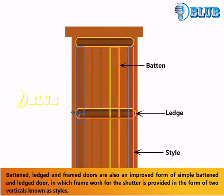Battened ledged and framed doors are also an improved form of simple battened and ledged door, in which a framework for the shutter is provided in the form of two verticals known as styles.